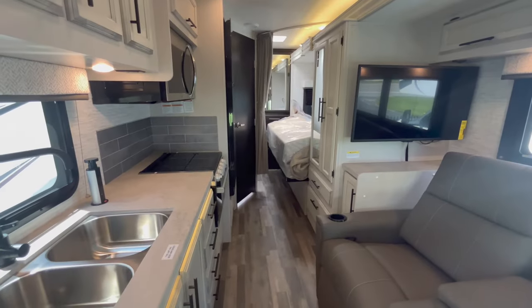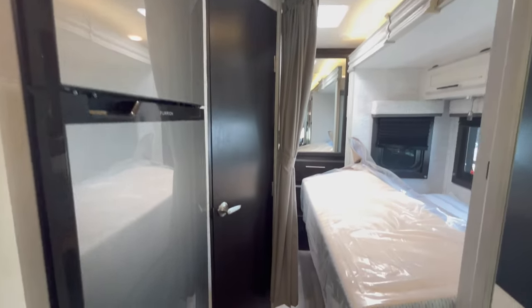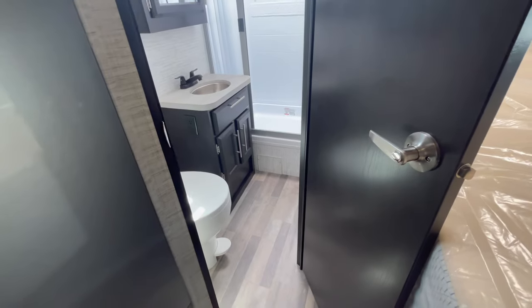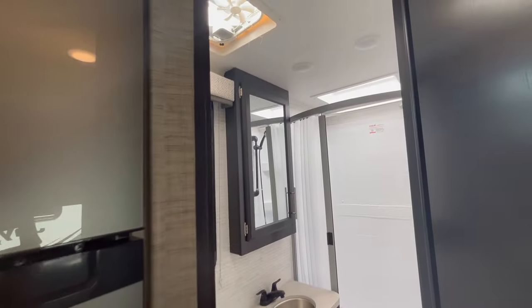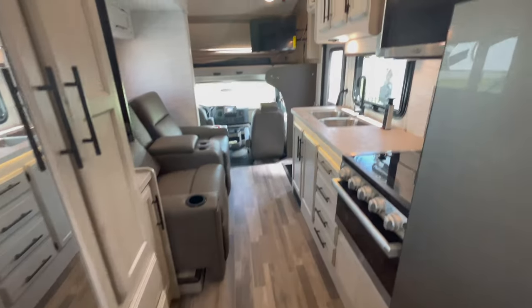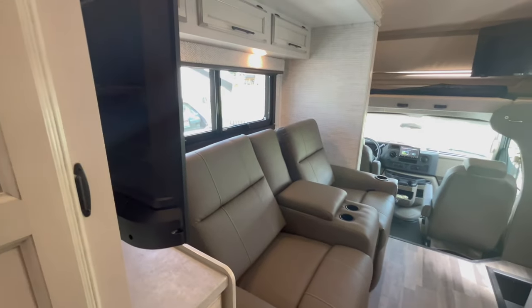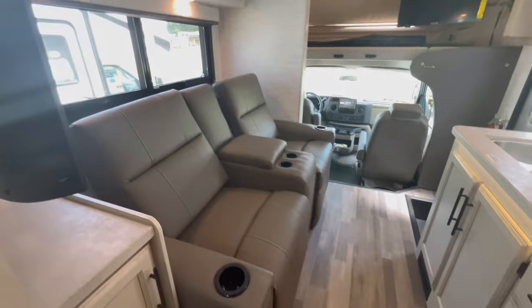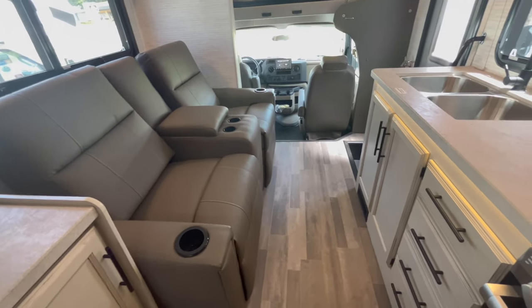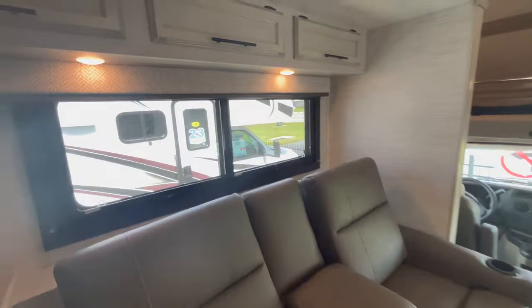Here we are in the 2024 with the theater seats and the slide out closed — this is your walking space. This is a great floor plan because I can easily get to the bathroom with everything shut, I can access the entire unit, I can get to the fridge. You could even walk back and forth in this hallway — you could make a cup of coffee and sit down. The theater seats stick out about the same as the dinette.